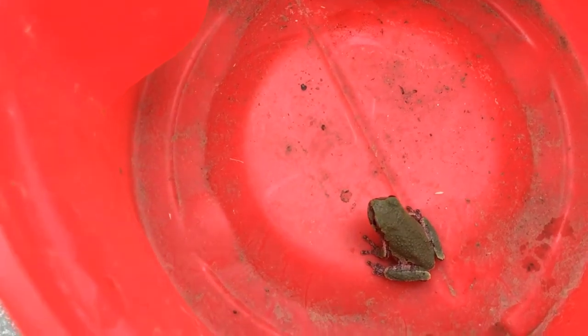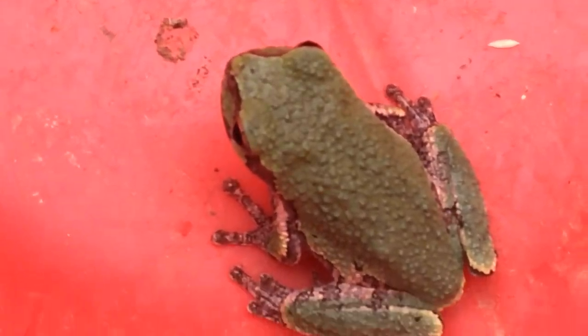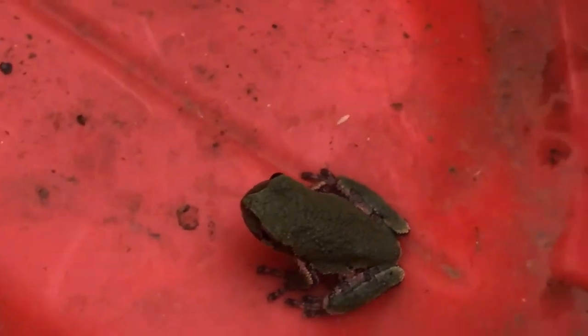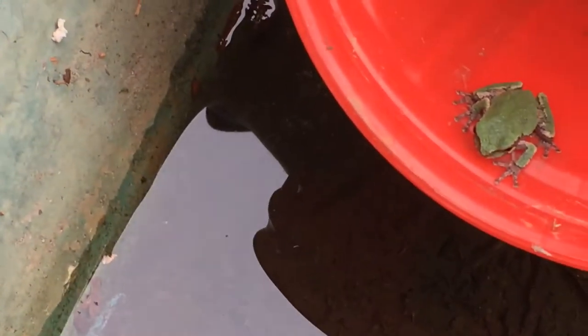There he is. Hey little fella! They're very cool looking. Okay, gently tilt it sideways and we'll let him go. Let him go — you stick your finger in there, show him out. There you go.